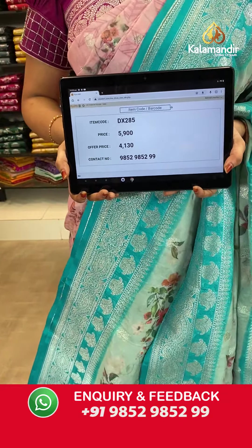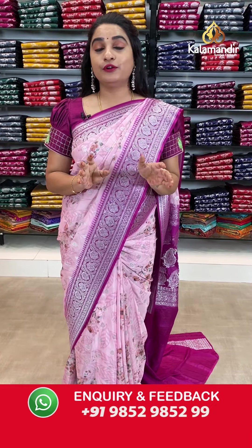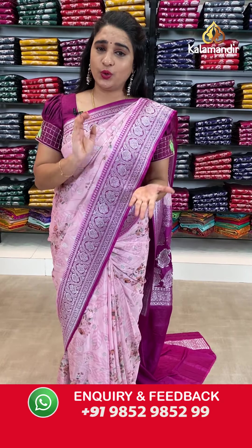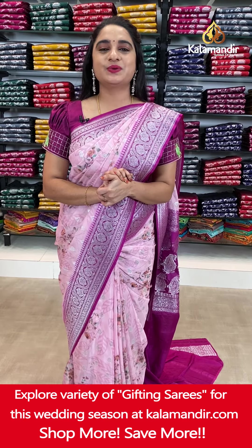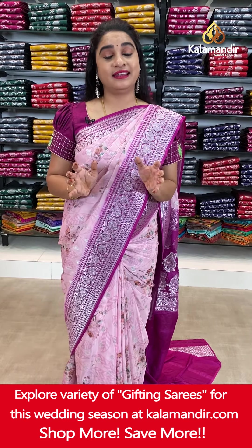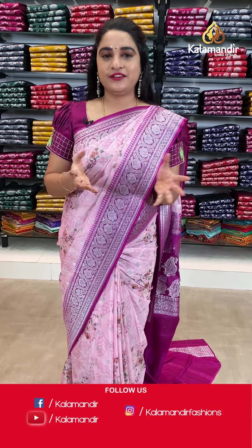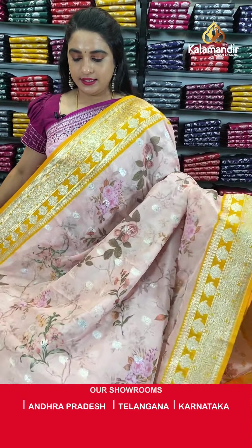Ladies, we are offering flat 30% discount on our very classy, trendy and latest pure chiffon organza floral design saree collection. Grab this offer within 24 hours only — applicable for live people and valid for 24 hours. Do not miss this opportunity. Grab your favorite saree with a very beautiful smile as soon as possible.